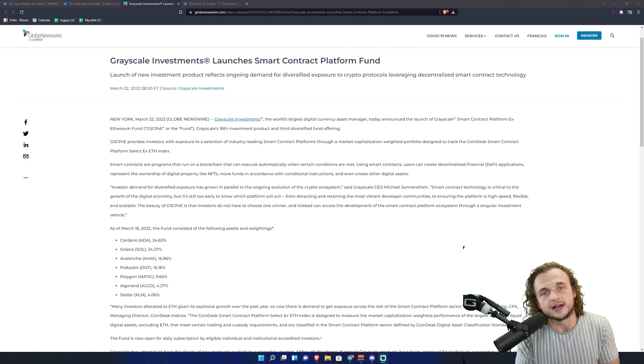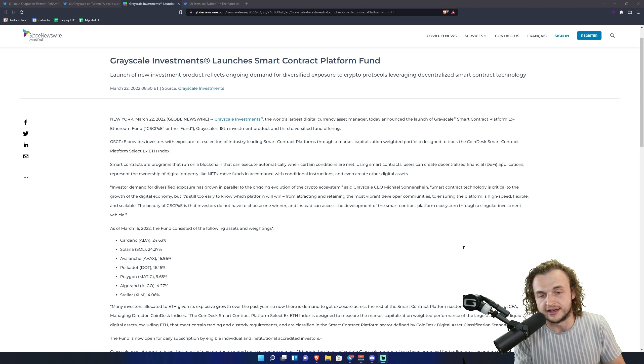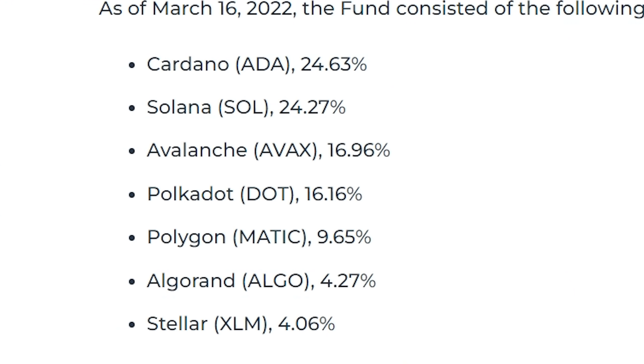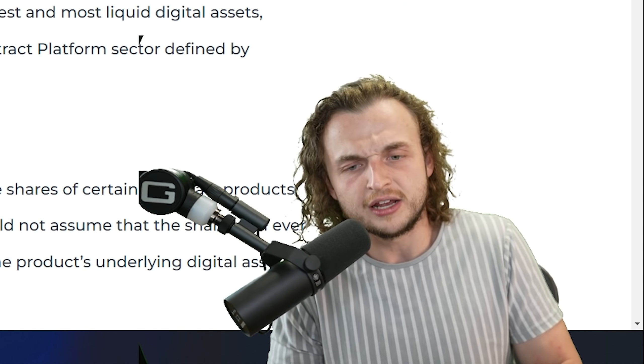Institutional investors are getting into ADA. This is Grayscale. In the past there was a Grayscale fund that covered the top 10 tokens, so Grayscale has had a little ADA before. However, this is a much larger investment into Cardano because they chose Cardano as really the largest smart contract platform they're interested in investing in. Grayscale is the world's largest digital currency asset manager, and today they announced the launch of their Smart Contract Platform Fund. Cardano has the largest allocation at 24.63%, with Solana shortly behind. So anyone investing in this fund has 24.63% going into ADA.